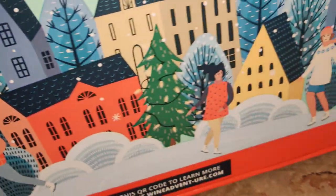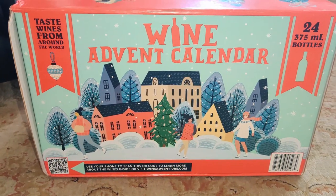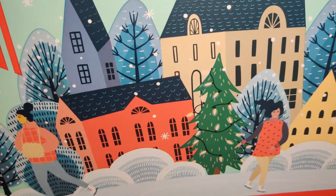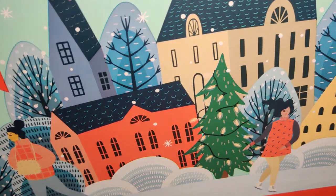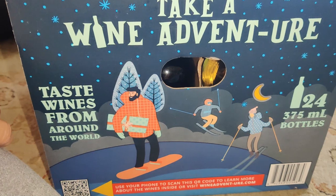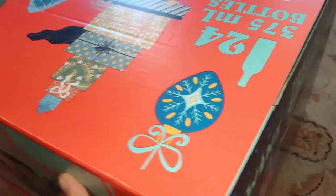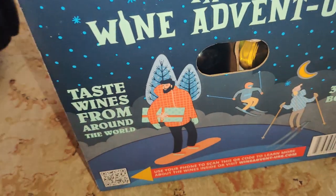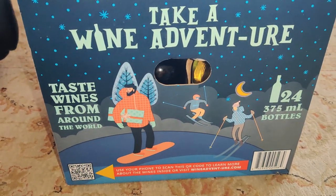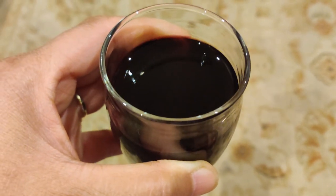On this side of the box it says 'Take a wine adventure, taste wines from around the world,' and there's a QR code. It is interesting to see what wines from other countries taste like, and I love how the box already has beautiful drawings on it. So technically you could just give someone this box with a big bow on top or gift it to someone special in your life.